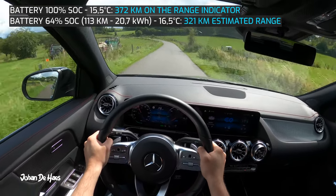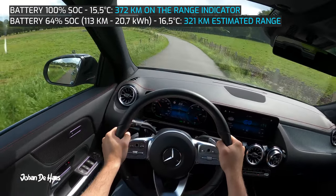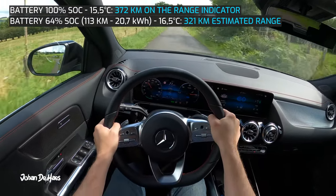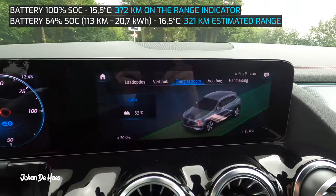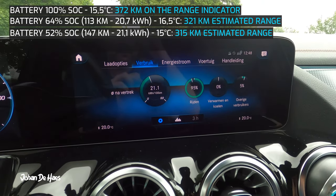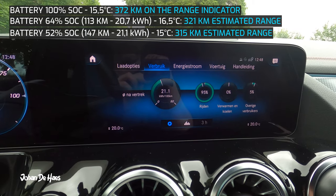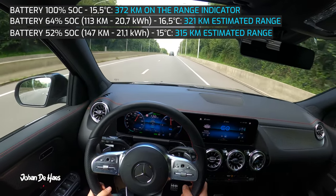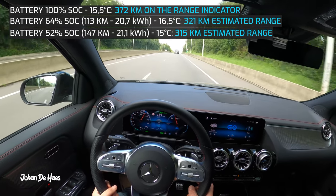This country road part was 34 kilometers and average consumption is 21.8 kilowatt hours, which is higher than on the highway. After this part, the total average consumption is 21.1 kilowatt hours. The range dropped to 315 kilometers. Now we will drive all the way back using the highway.